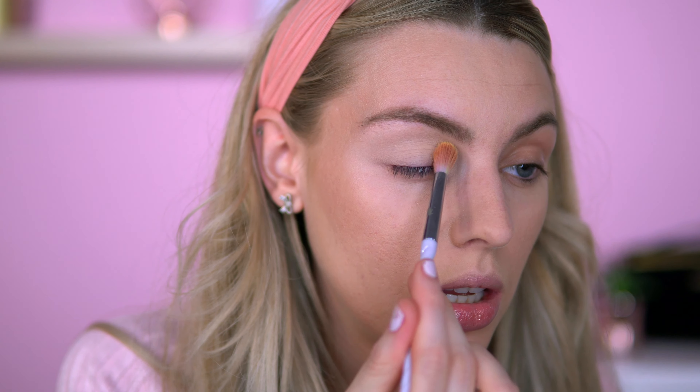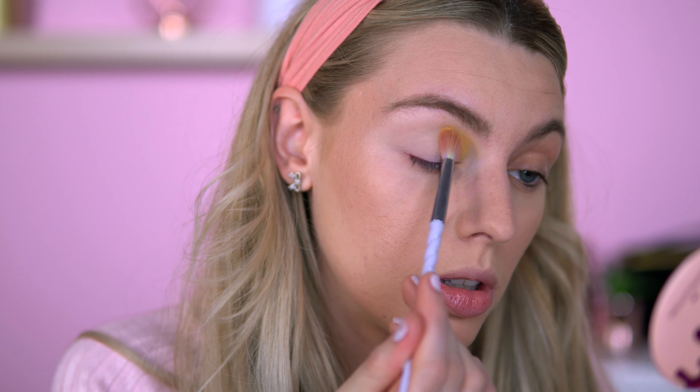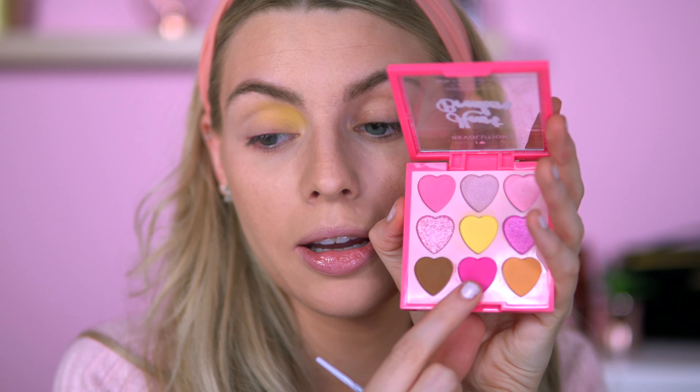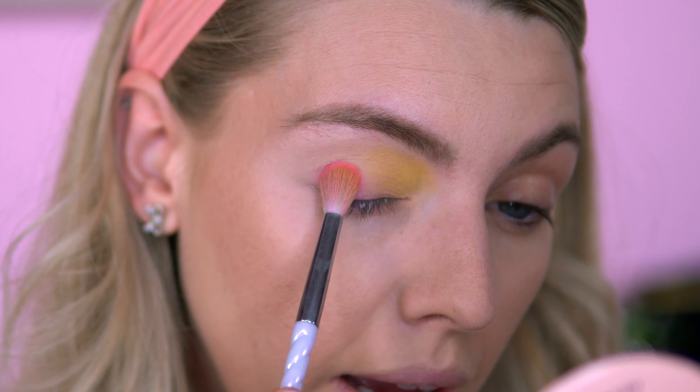I'm gonna start off with the yellow and put it on the inner portion of my eye. Because it's such a pastel color, you do need to pack on quite a bit to get the pigment you want. I'm also using a very fluffy brush which will disperse the color. I do want to go into the pink as well, but I'll start with this pink first. Oh, that packs on really nice — for a very light pink.